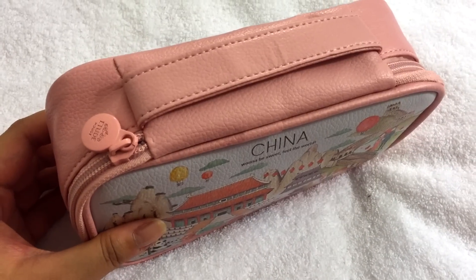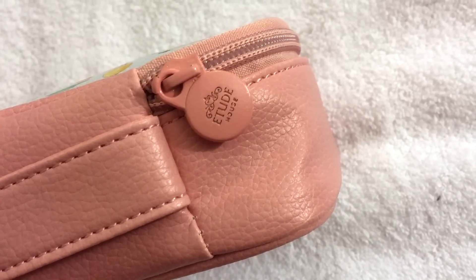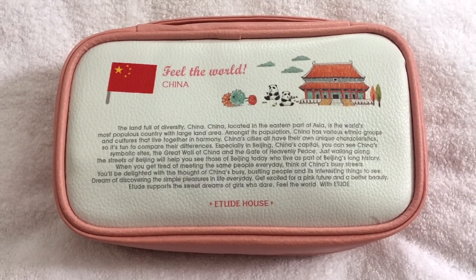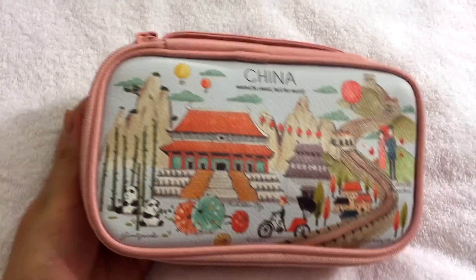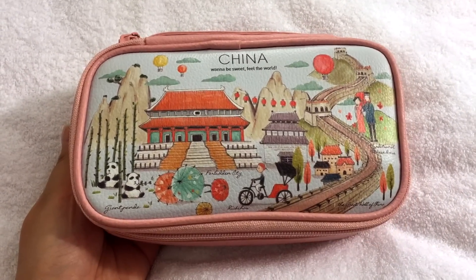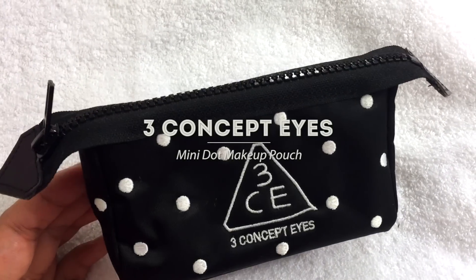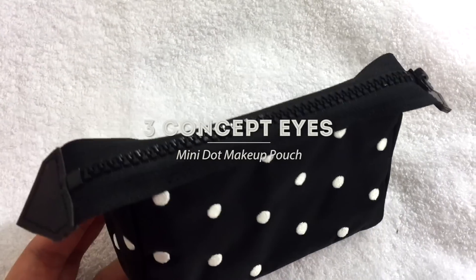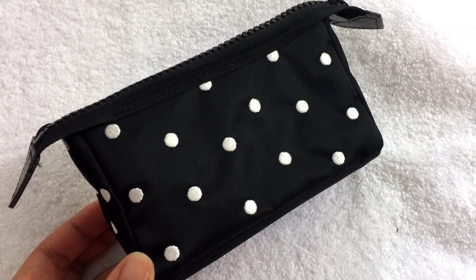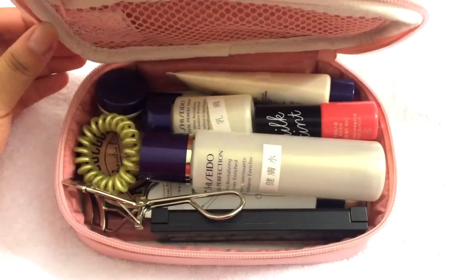It's a zip-up makeup pouch and has a handle at the top and says Etude House on the zipper. It's a medium-sized pouch so I can fortunately fit all of my skincare and makeup items for a three-day trip. If I need even more space, or if I'm going on just a one-day trip, then I'll use this Three Concept Eyes mini pouch instead. Now let's open up the pouch and take a look at what's inside!